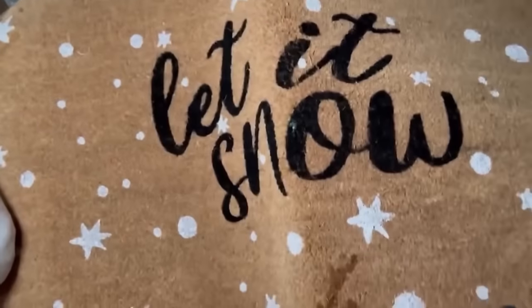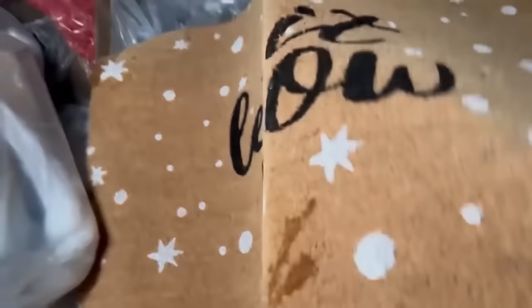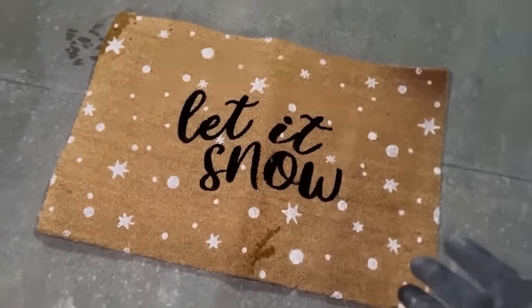Why did they let it go? Why did they throw this thing out? Look at that — why would they even throw that away?